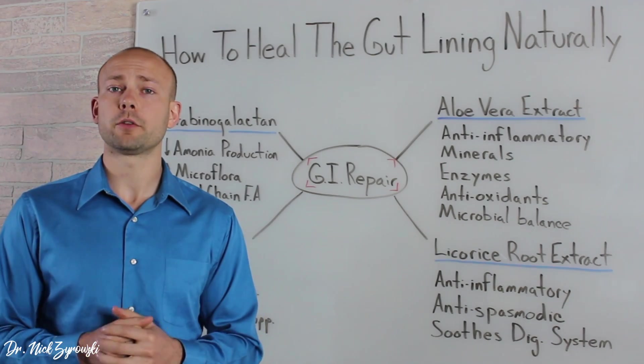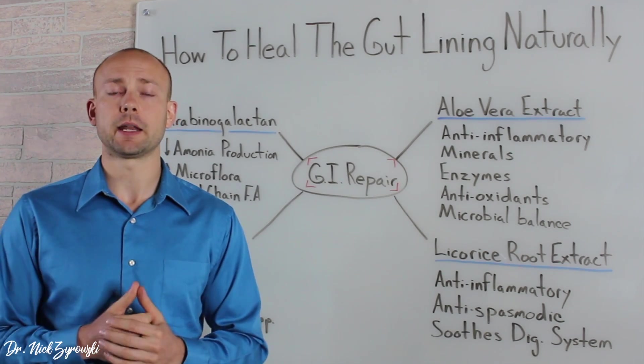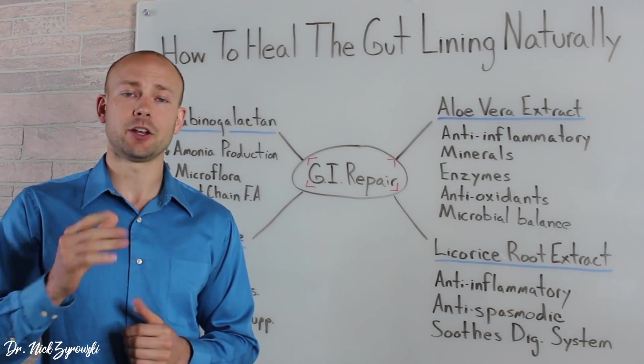If you're someone suffering from gastrointestinal issues, GI Repair really helps support that gut lining. Until next time folks, make it a great day.